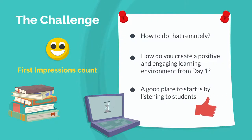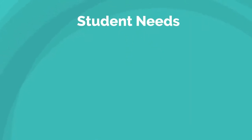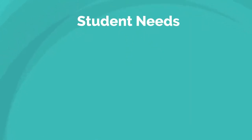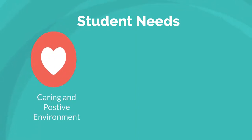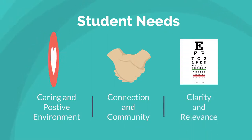A good place to start is by listening to our students. Here are three big things that students say they want most in their online experience: they want a positive and caring learning environment, they want connection and community, and they want clarity and relevance.